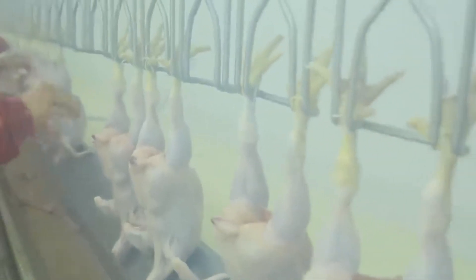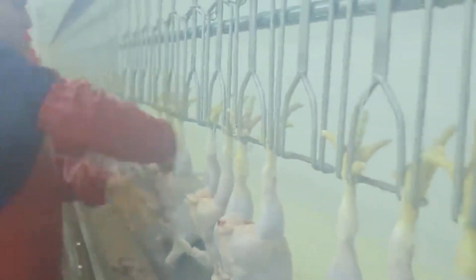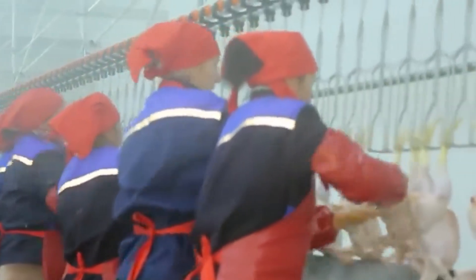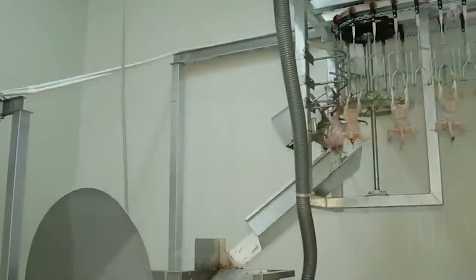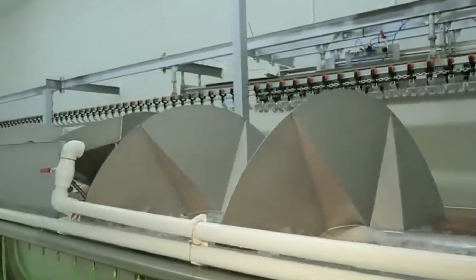Before slaughter, birds must be rendered insensible — stunned — to minimize suffering. The predominant method is electrical stunning, where birds' heads pass through an electrified water bath which interrupts consciousness. Some plants use controlled atmosphere stunning (CAS) systems with carbon dioxide or low pressure. After stunning, birds are bled by cutting major blood vessels in the neck — exsanguination. The process is timed and controlled to ensure complete bleeding and humane handling.